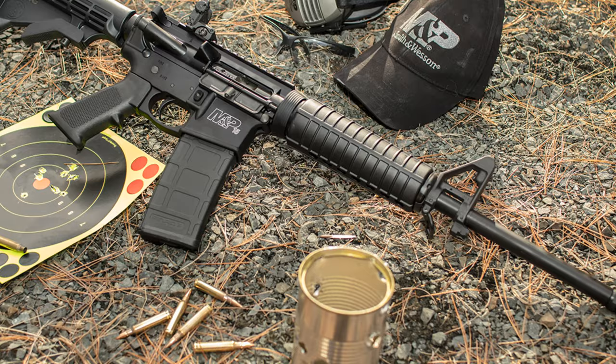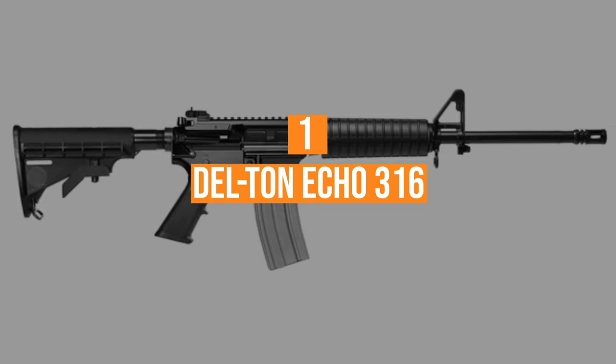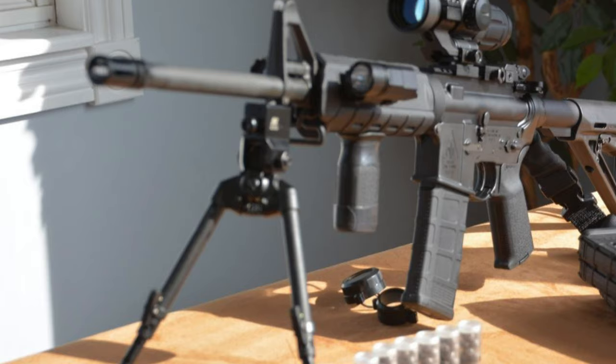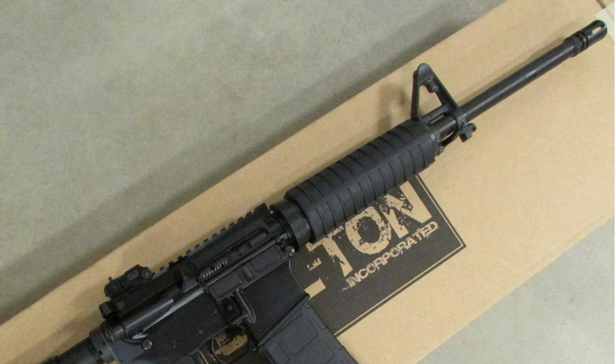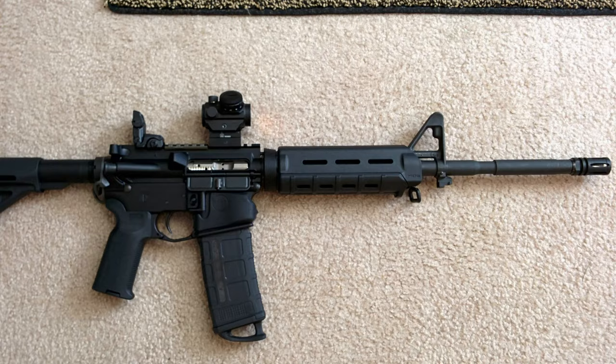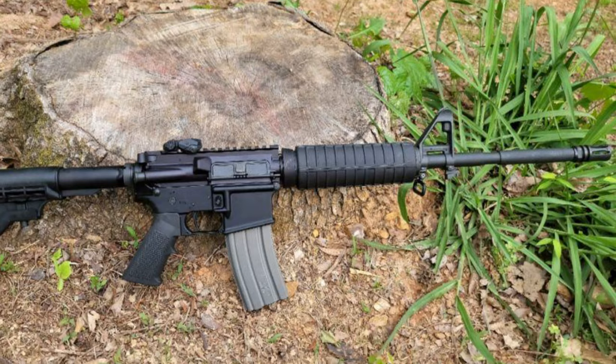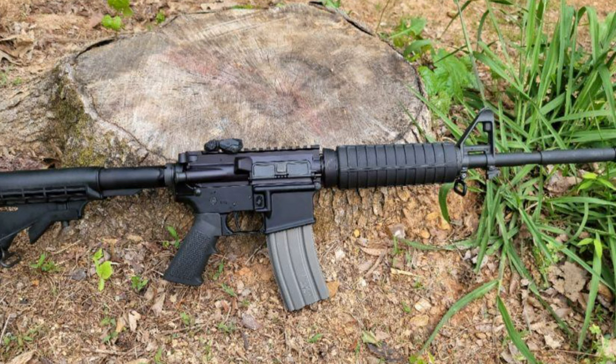Coming in at number 1, the Deltun ECO 316. Deltun has long been viewed as an affordable brand, and their ECO 316 lineup has lots to offer for those on a budget. Several models are available, so depending on the style and features you're looking for, Deltun probably has you covered. As one of the more affordable ARs on the market, the ECO 316 has been the go-to for people looking to get a lot of gun without breaking the bank.